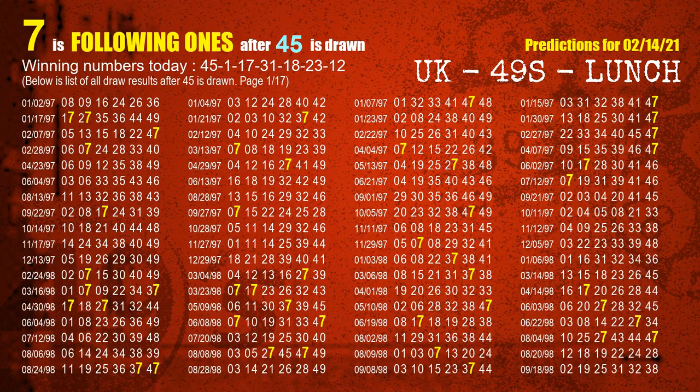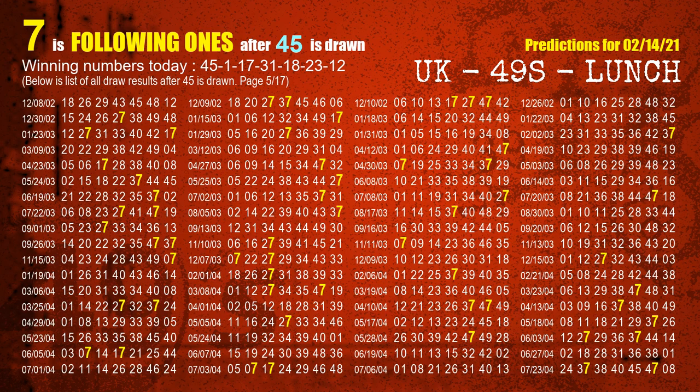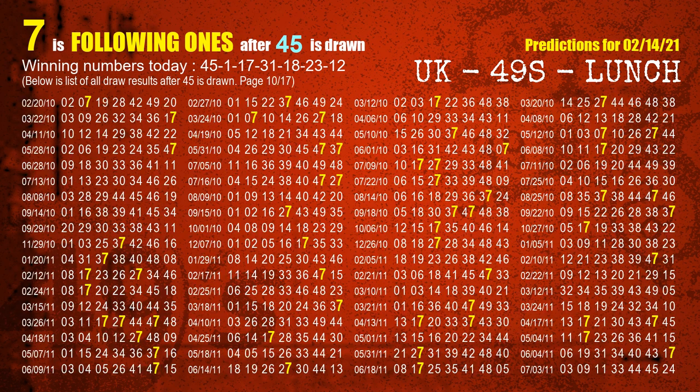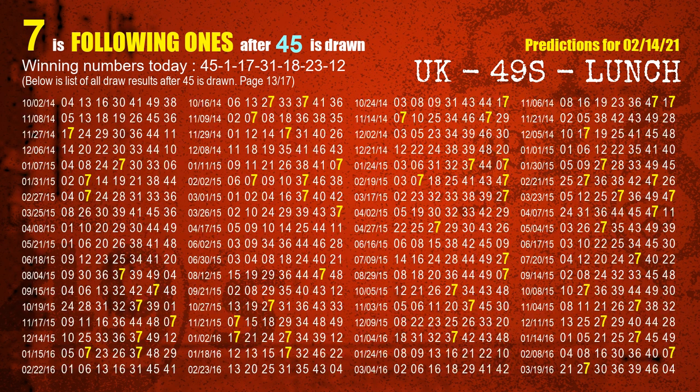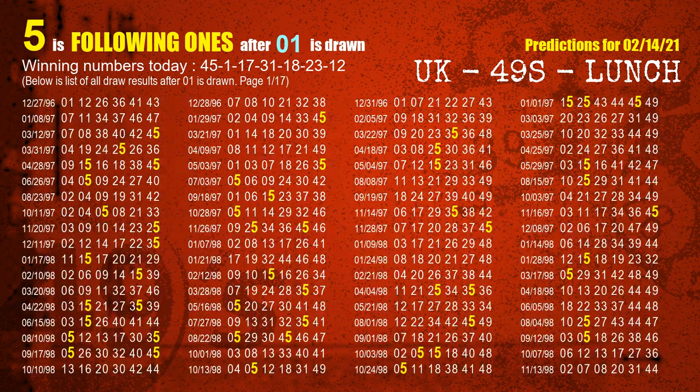First, we'll find out the following ones through today's result. Following numbers refer to those numbers being picked on the next draw after this one, and following ones are the units digit of those following numbers. The first winning number is 45. We list all draw results which are after a draw with 45 as a winning number. The most frequently following units digit is 7 when 45 is the winning number in the last draw. We highlight units digit 7 in yellow for you.